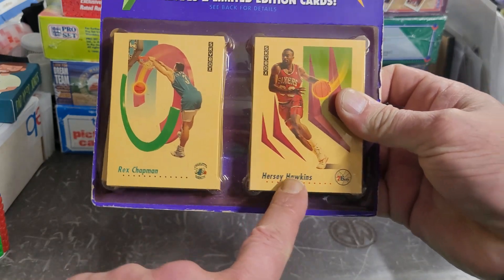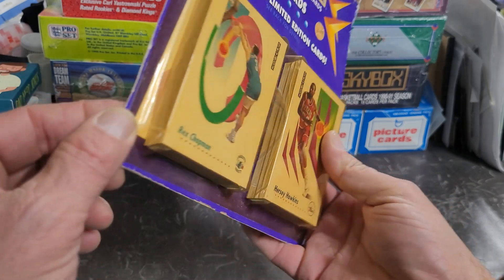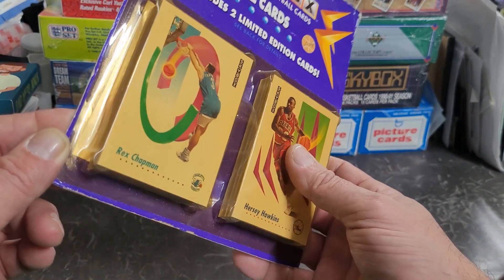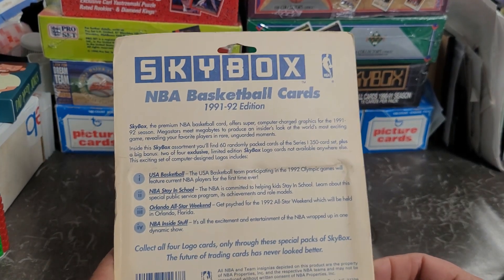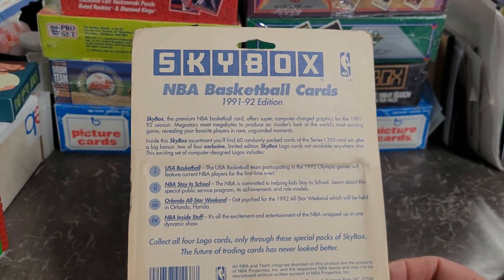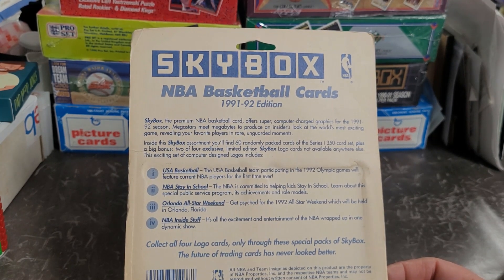You got Rex Chapman and Hersey Hawkins on the front. It looks like there might be a little bit of slippage — I don't know if that's a card or just the back part of this. Looks like a card — that kind of sucks. Anyway, this is like a jumbo cajumbo pack hanger thing.